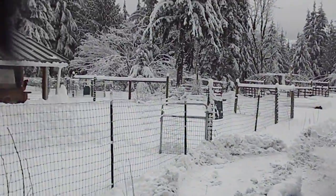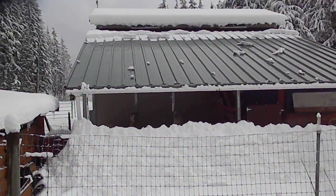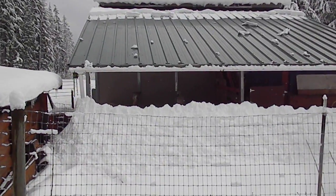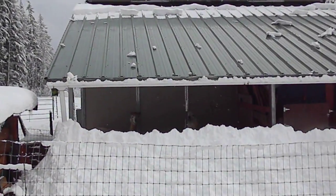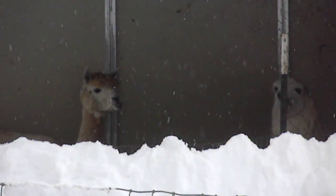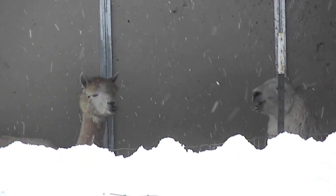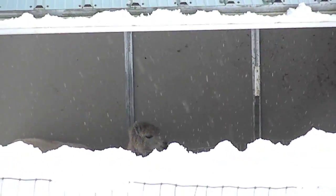I'll give you an idea of the snow drift already falling off the barn. I don't know if you can see it in there, but there's our little alpacas and llamas, Azul and Uber — just their heads. Can't see them too much because of all the snow falling off the barn.